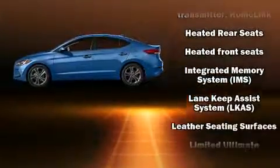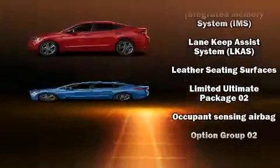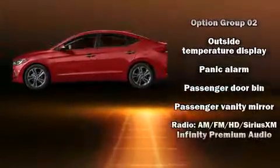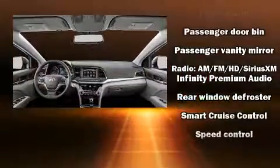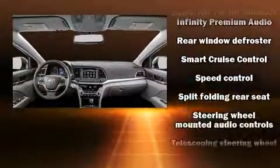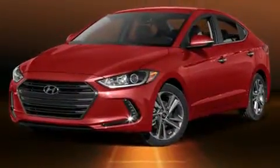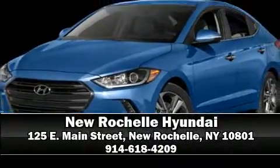prove that economical transportation does not need to be sparsely equipped. With high-intensity discharge headlights illuminating your path, you'll always appreciate maximum visibility. Take assurance in side curtain airbags providing head protection in the event of a severe collision. Stop by our dealership or give us a call for more information.